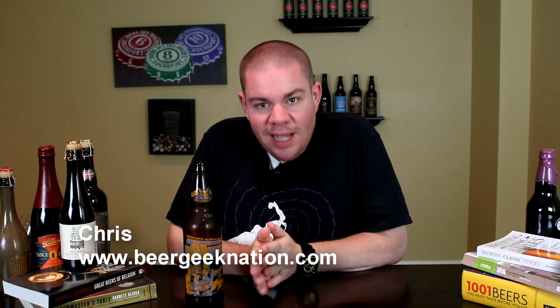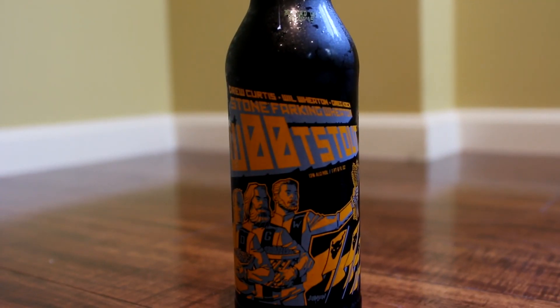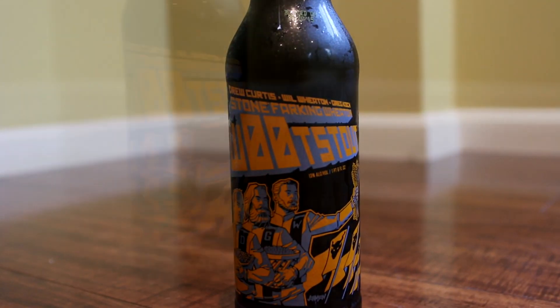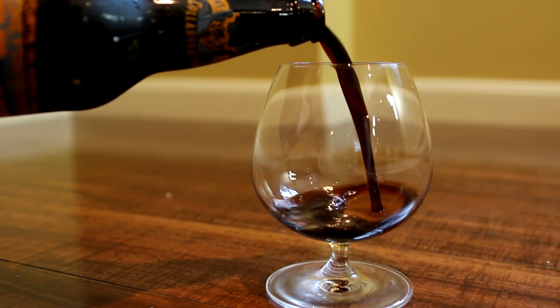Hey guys, what's up? Chris here from BeerGeekNation.com and today we are looking at the latest release from Stone Brewing, their latest collaboration. This is their Stone Farking Wheaton Woot Stout 3.0, coming in at 13% alcohol by volume.